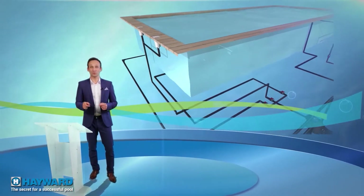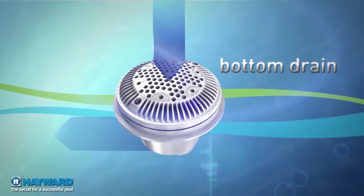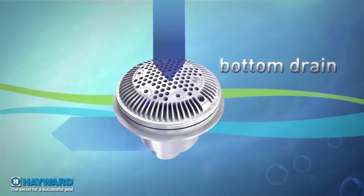The bottom drain retrieves the coldest water from the bottom to improve circulation, to keep a constant temperature everywhere in the pool, and to optimize the water treatment efficiency.